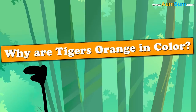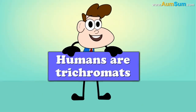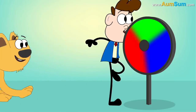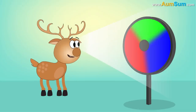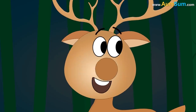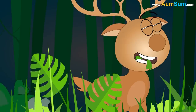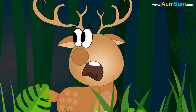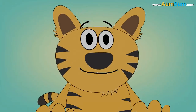Why are tigers orange in color? Humans are trichromats — their eyes can process red, green and blue colors — so to humans, the tiger appears orange. But deer are dichromats, meaning their eyes can only process green and blue colors, effectively making them color blind. This actually helps deer see better in dim light, but because of this, the tiger appears green to the deer. This proves advantageous for the tiger as it creates effective camouflage — its green color matches the background, making it harder for the deer to detect the tiger. Hence, tigers have evolved to become orange in color.